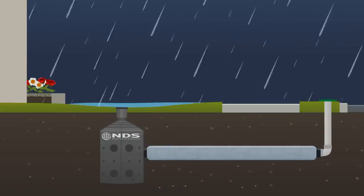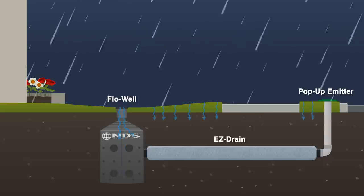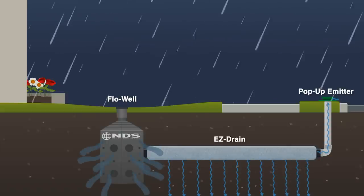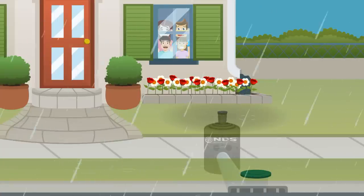Installing an NDS drainage system such as Flowell and EZDrain can protect water from puddling in low spots in your yard. Flowell and EZDrain capture and retain excess surface water before allowing it to naturally percolate into the ground. With NDS, you can create a lasting drainage solution easily and inexpensively. Start planning your drainage project today!